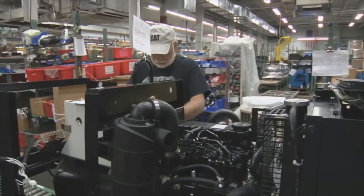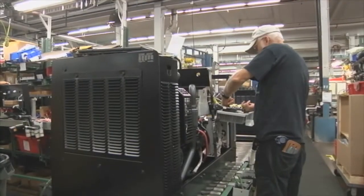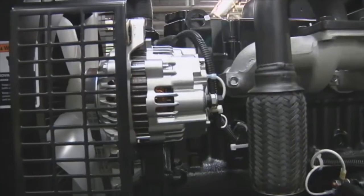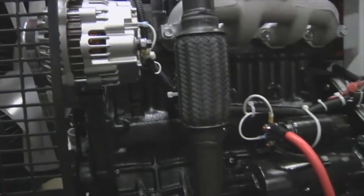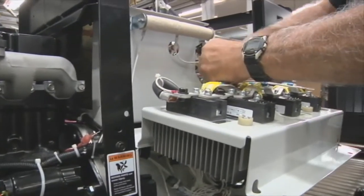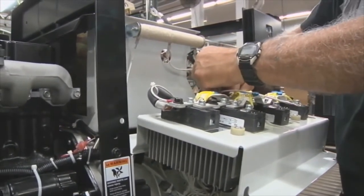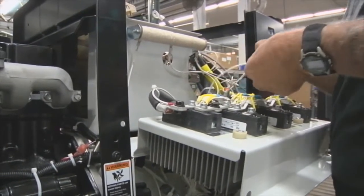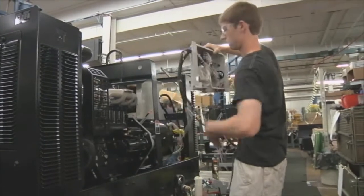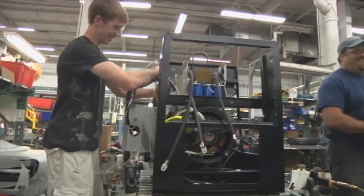Sustainability existed here long before it was ever talked about or really even a term that we all knew. It really emerges out of a core philosophy that we have called 80-20. Twenty percent of the products we make here at Miller Electric typically represent about 80% of either our revenue or profits. If you focus more on that 20% that creates greater value, you ultimately exponentially change the value that you can create.